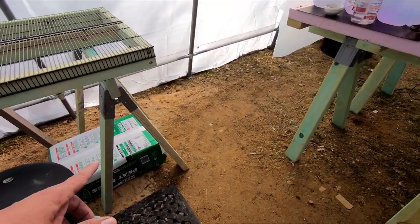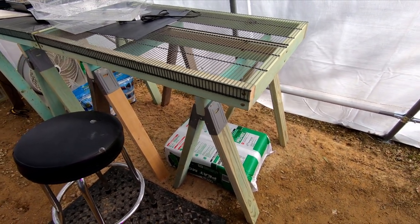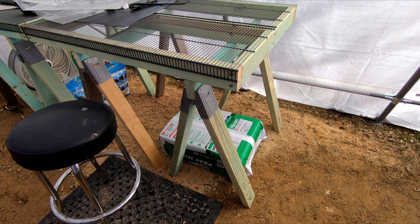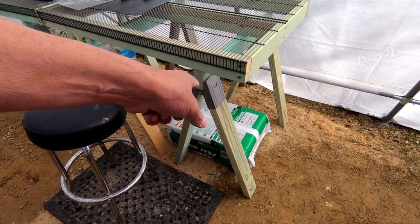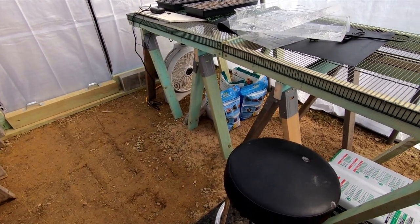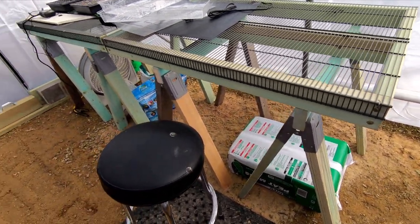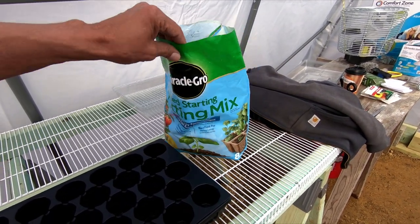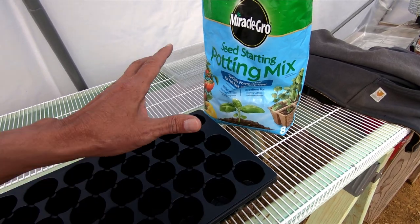We got a lead on blue 55-gallon barrels with locking tops — which is awesome — but they sold out. So we're going to get some hopefully this weekend. What I want to do is dump this whole thing of peat into the barrel and add vermiculite and perlite. I'll moisten it a little bit with some weak liquid fertilizer. All this potting mix is is peat with a little bit of perlite and a very tiny bit of fertilizer.